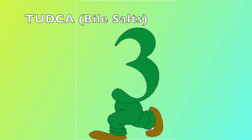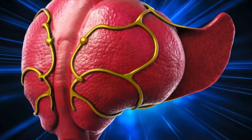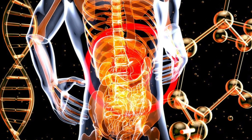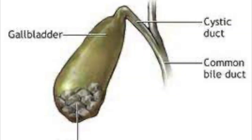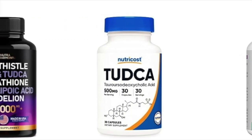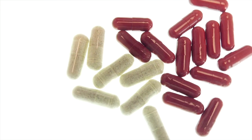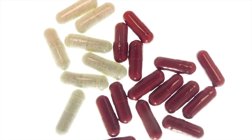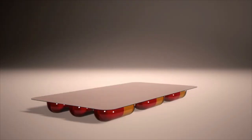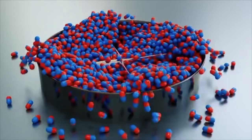Number three: TUDCA, also known as Bile Salt. Ever wondered how your body breaks down fats and absorbs vital nutrients — vitamin A, D, E, and K? It's all thanks to bile, the unsung hero produced by your liver. Yet many folks suffer from bile deficiency, leading to gallbladder issues, gallstones, and even pancreatitis. Enter TUDCA, a time-honored remedy derived from bear bile. Simply take one to two capsules on an empty stomach each morning to kick-start bile production, aiding in fat breakdown and toxin elimination, plus an extra dose after meals for smoother digestion — especially if you're gallbladder-free.